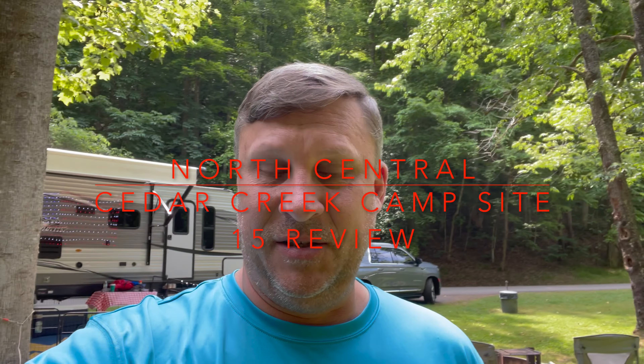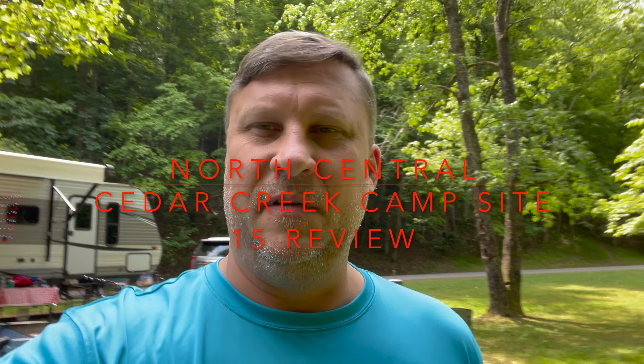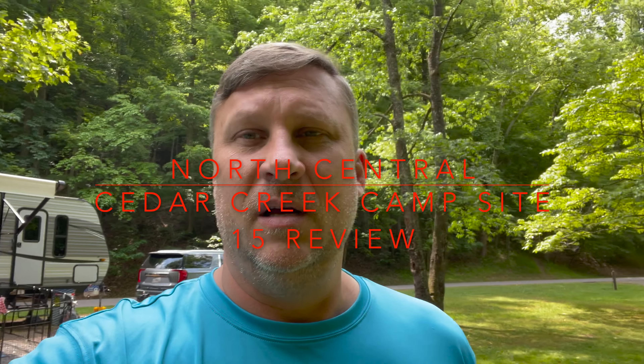Hey everyone, welcome to the video. I'm North Central and we are camping. This is my review of site 15 at West Virginia State Park, Cedar Creek.